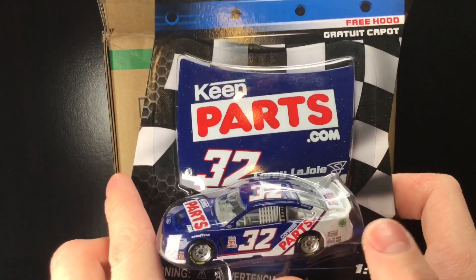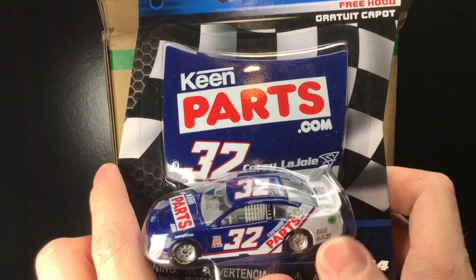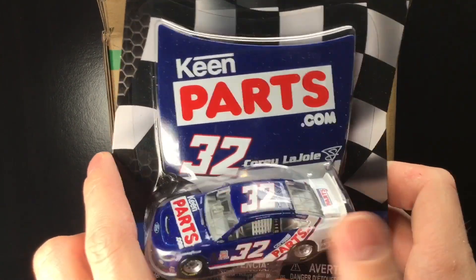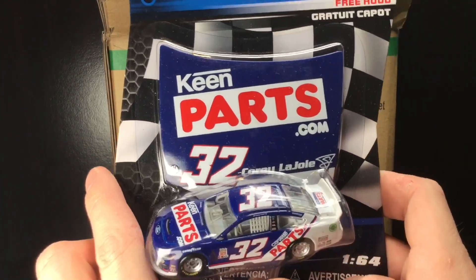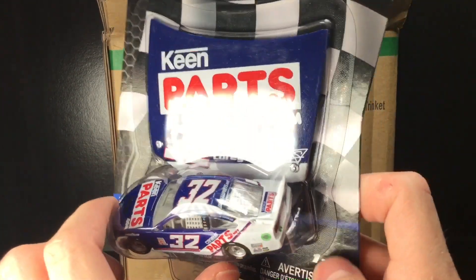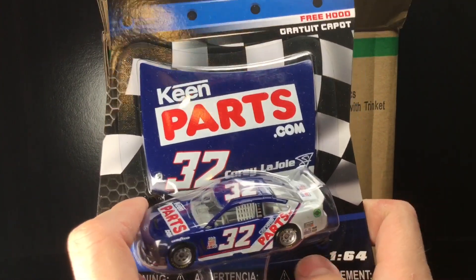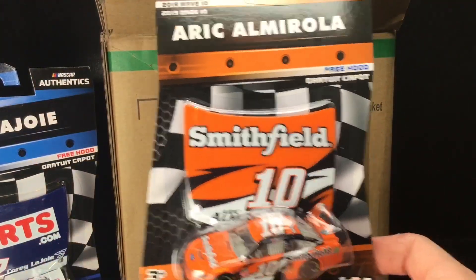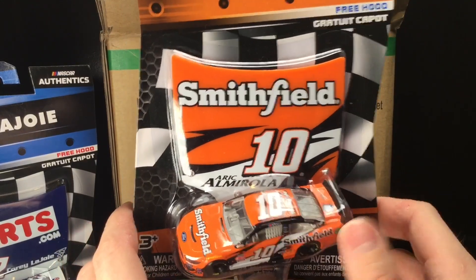This thing is so freaking cool. This is the first 2019 release to have chrome wheels. Oh my god, man — a Corey LaJoie diecast, officially licensed by Lionel Racing. Gotta love it. Oh, look at this diecast — this is Eric Almirola's 2019 Darlington Throwback.